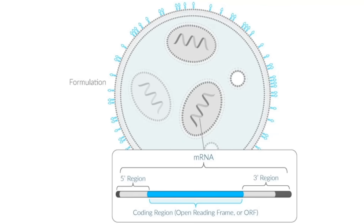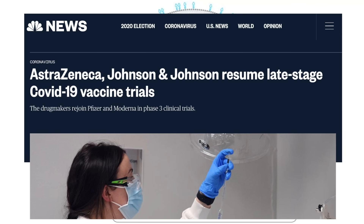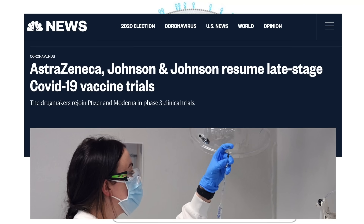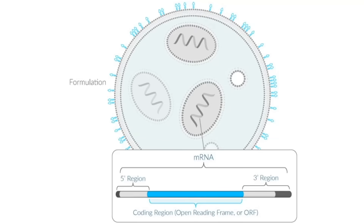Next time, we're going to look at the other two vaccines that are coming up — from Johnson & Johnson and from AstraZeneca and Oxford. Those are not messenger RNA vaccines but something rather different, which we'll take a look at next time.